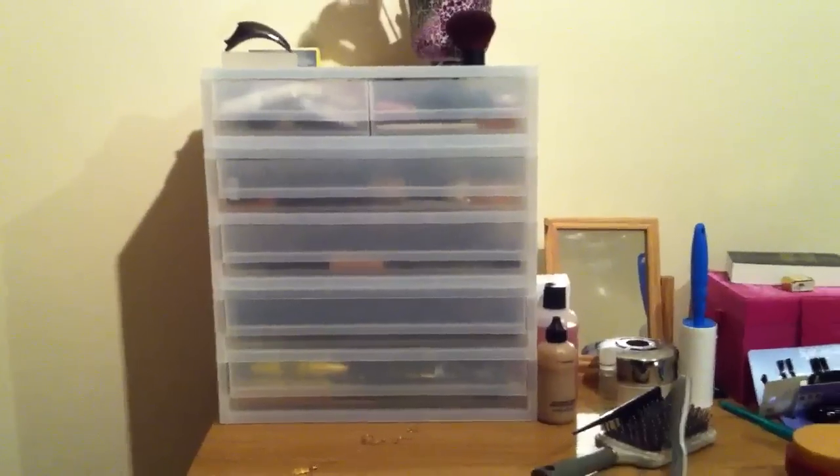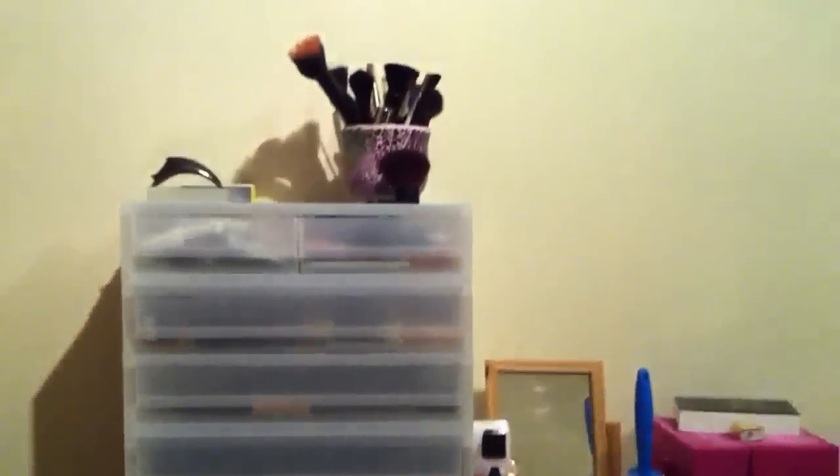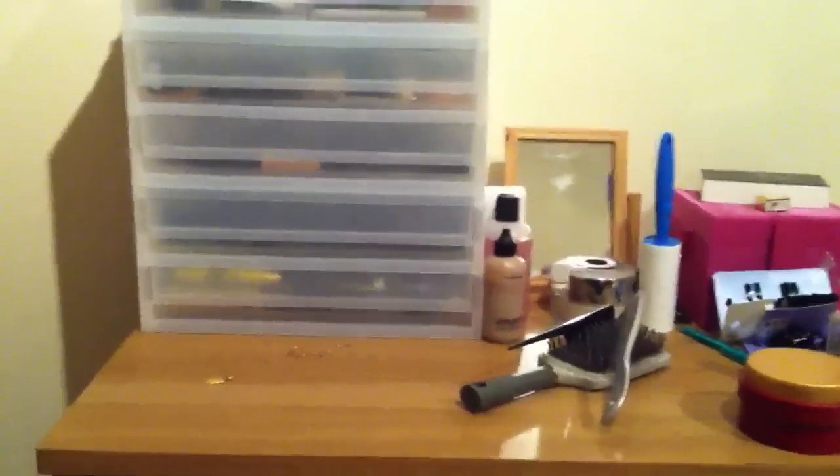Hello everyone, this is a quick video on my storage - here it is in all its messy glory. It's not really anything spectacular, it's just literally some stackable shelving that you can get. I personally got mine from Muji, and it usually comes in shelves like this - this was a single two-drawer, and this is a double one, so these two came together.